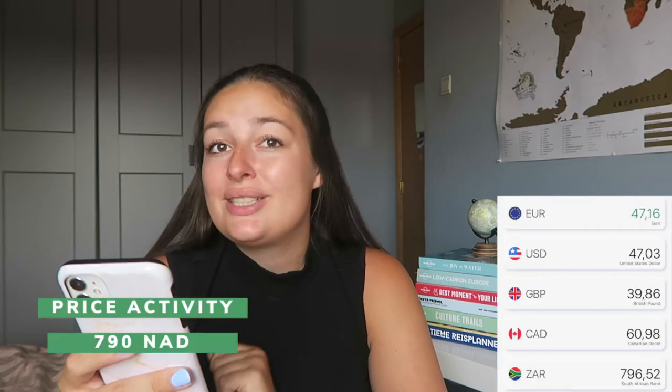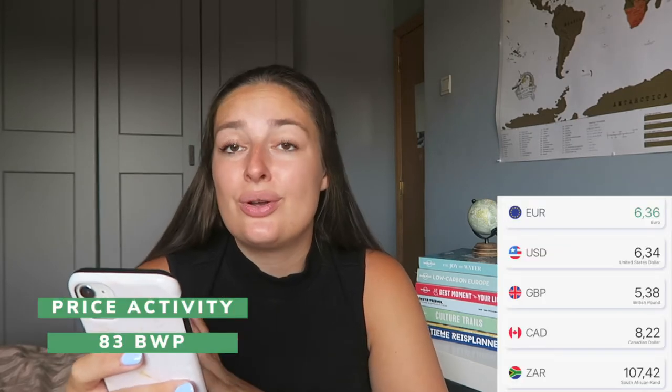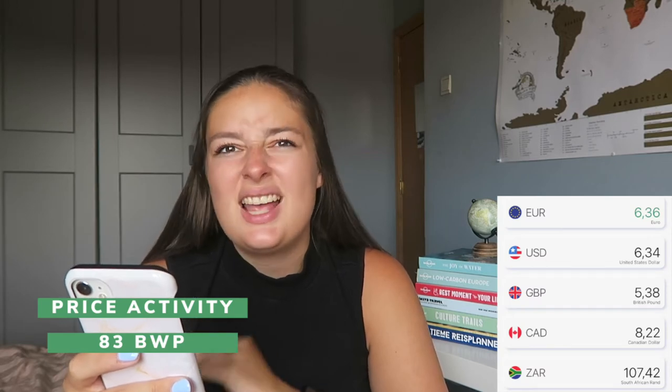I also did quad biking in the Namibian desert, which set me back €47.60. Then once in Botswana, I watched a Bushman dance performance for €6.36 — though I kind of would have skipped that one too, as it didn't feel very authentic to me personally.